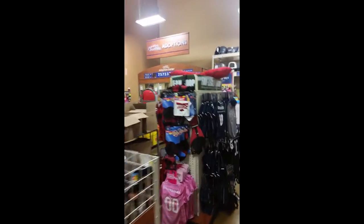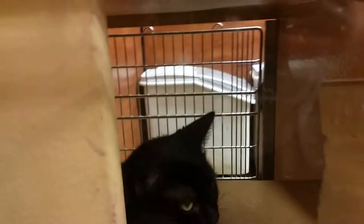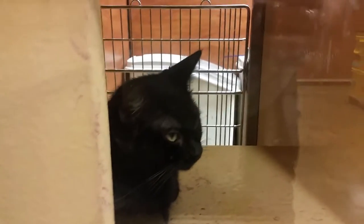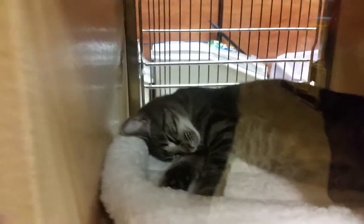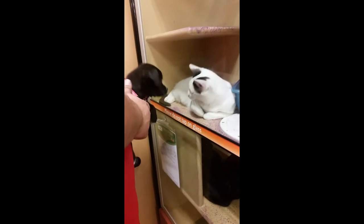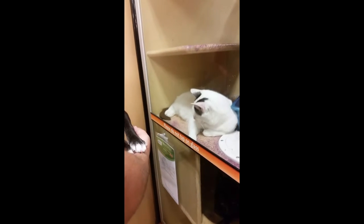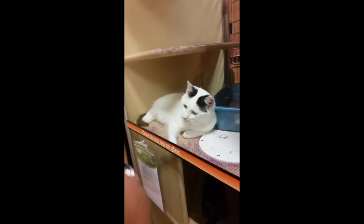Where did they go? They're looking at the cats — every time we come in here, they have to look at the cats. All right, babies — they're sleeping good. What is that, Charlie? The cat was fixing to, like, paw at her. What is it, Charlie?